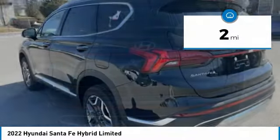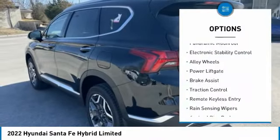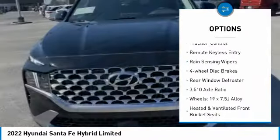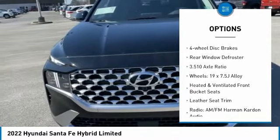Here are some of this vehicle's great options: panoramic moonroof, electronic stability control, alloy wheels, power lift gate, brake assist, traction control.